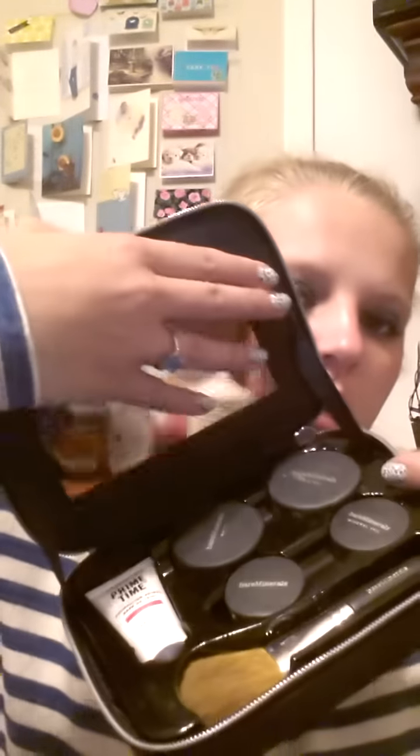Found another one of these — this is the Bare Minerals kit. I found one of these a month or two ago. On the other one the mirror was broke, but this one's perfectly fine. It's got the brush and everything with it, and these are in the color lot. I need to try this stuff — I freaking scored that day.